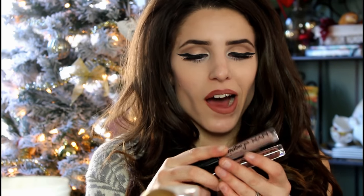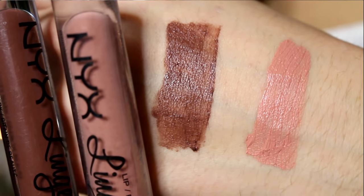I also have to include the NYX Lingerie liquid lipsticks, which I've been using two particular colors of all fall. One is in the color Teddy and the other is in the color Corset — really the lighter shades and brown shades of the lingerie line. I swatched both so you can get an idea of what they look like on fair skin. I've just been loving the really light ones and the really brown ones this fall. I can feel my throat getting really dry and I'm getting sick, so bear with me.